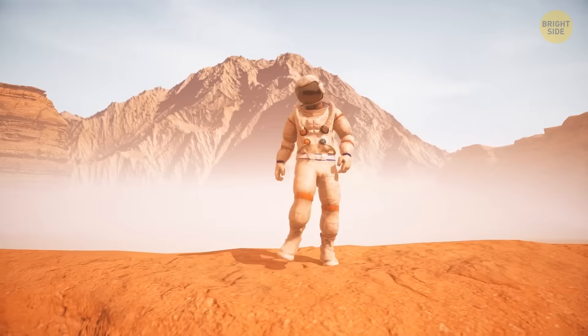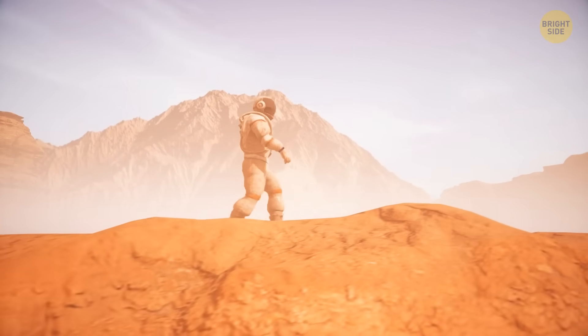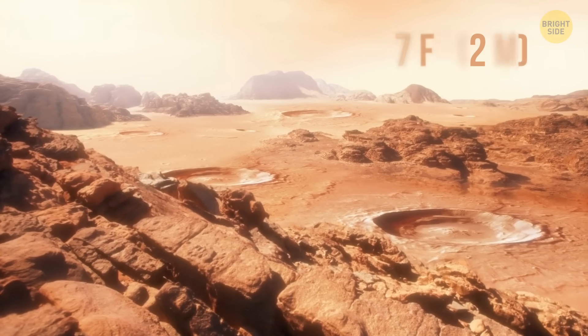The same fine dust is floating in the air around you. Wherever you look, you see golden, brown, tan, and even greenish hues — they depend on the minerals that make up the soil. The size of the dust layer varies from area to area, but in most places it's around 7 feet thick.